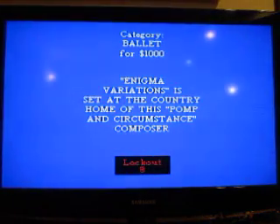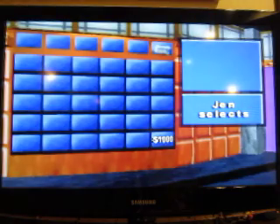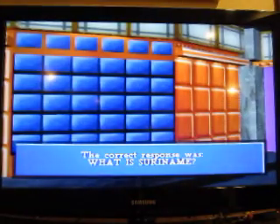Ballet for $1,000. Enigma Variations is set at the country home of this pomp and circumstance composer. Edward Elgar. And that just leaves one clue left in South America. Almost half of the population of this smallest South American country lives in its capital, Paramaribo. Suriname.